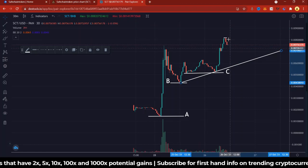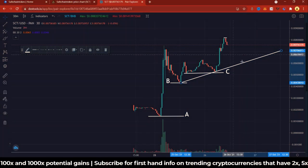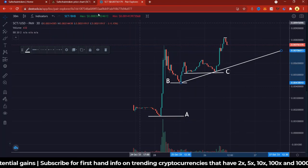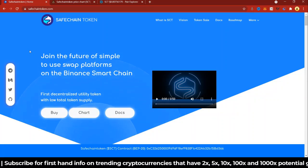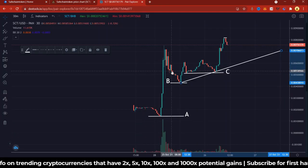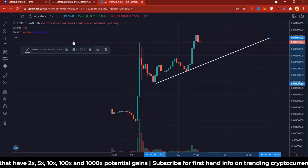Even though people are selling here, there's a target — a new price floor around this area. In conclusion, the general price floor keeps rising for SafeChain. You also have to look at the project itself, which aims to join the future of simple-to-use swap platforms on Binance. So there's a whole combination of swap platforms on the Binance network.